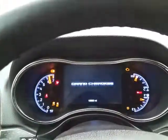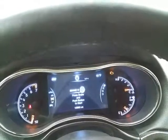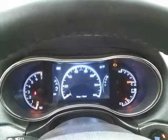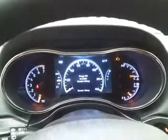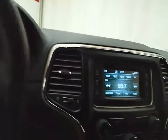Power windows, locks, mirrors, and power driver seat, along with a tilt-down telescopic steering wheel to put you in that perfect driving position. Push button start. Large easy-to-read gauges with a driver information system as well as a customizable dash. Cruise control, and paddle shifters on the steering wheel for when the eight-speed automatic transmission is put into manual mode.